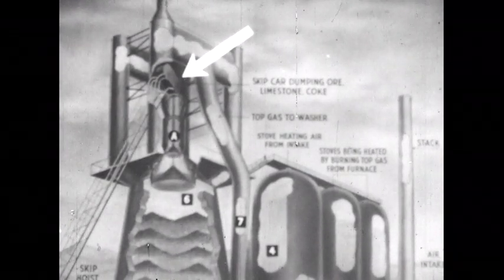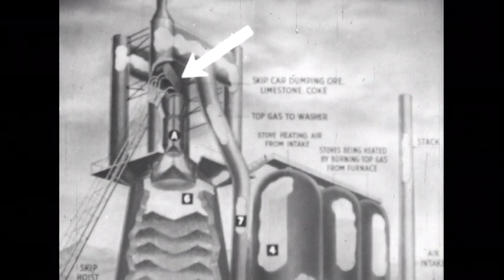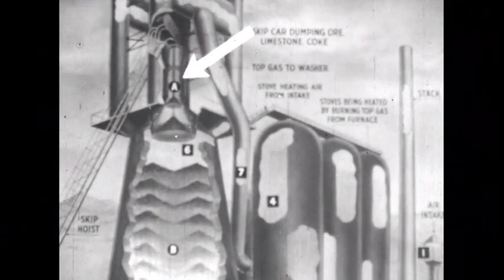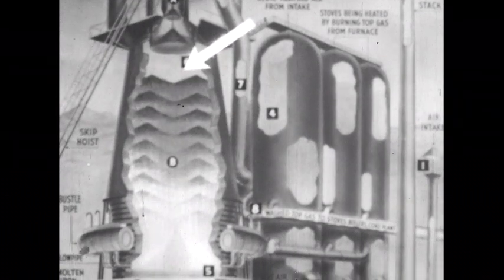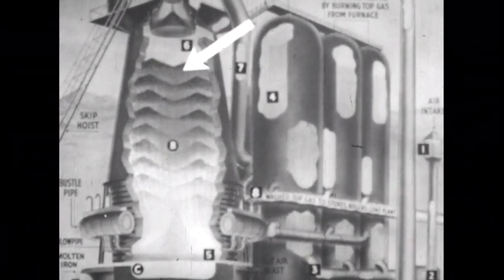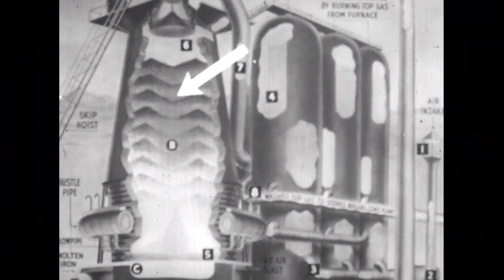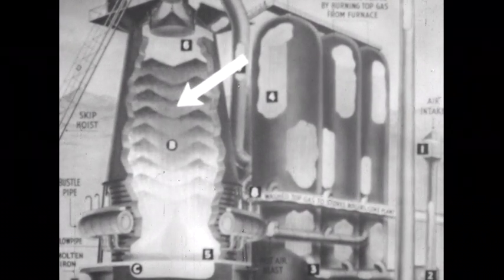This diagram will help us understand what happens inside the blast furnace. Raw materials brought to the top of the furnace by a skip car are dumped into the furnace in alternate layers: a layer of iron ore, a layer of coke, a layer of limestone, and so on.